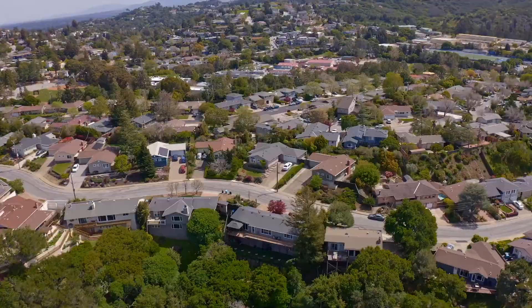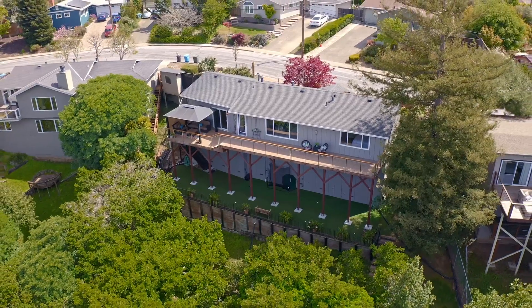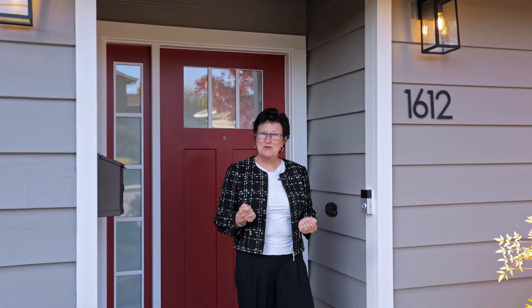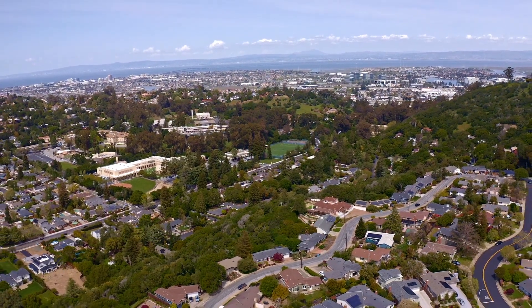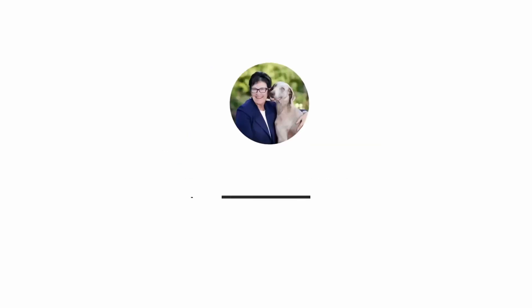This sought after family friendly location is just a short stroll from all the shops and restaurants and is near top rated schools, parks and much more. It offers an easy commute to both San Francisco and Silicon Valley via highways 101 and 280. I'll be open both Saturday and Sunday from 2 to 4. Please stop by to say hello. Thank you.